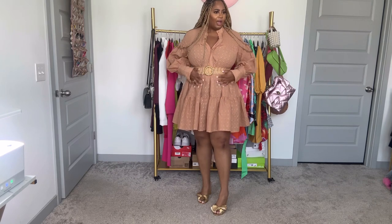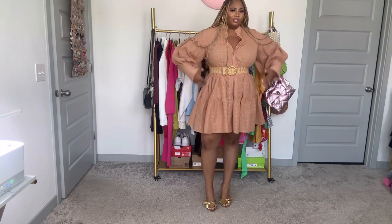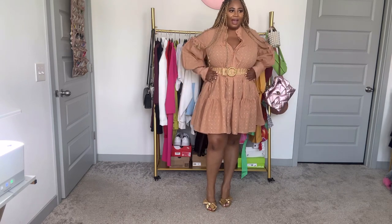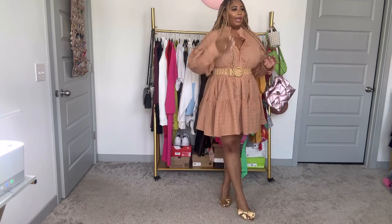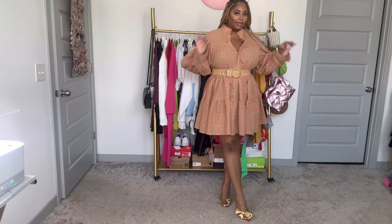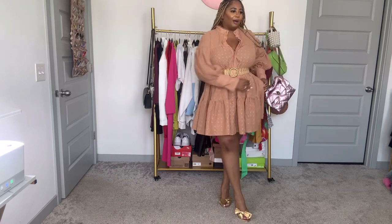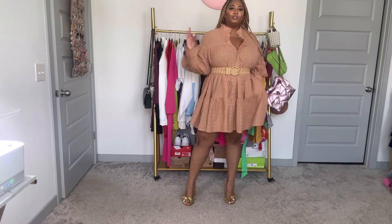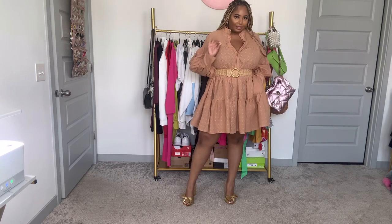I added a belt — game changer! I'm not sure if it came with a belt but do you see how it just flatters everything and really highlights the waist? Add a belt with this dress. And we get the pockets — let's open up the pockets. Bougie on a budget, period.